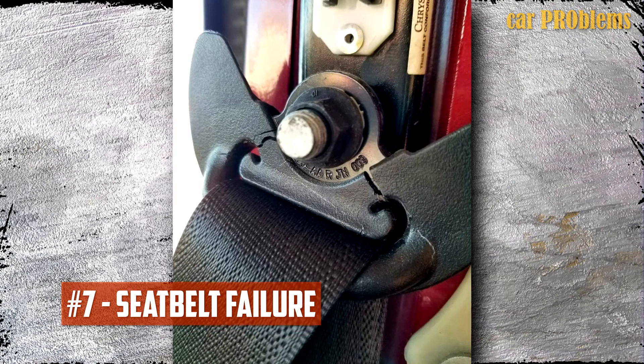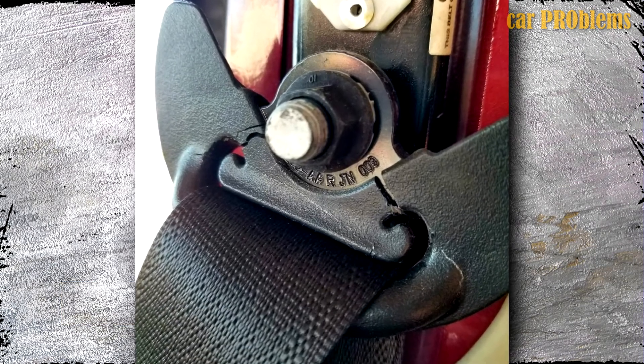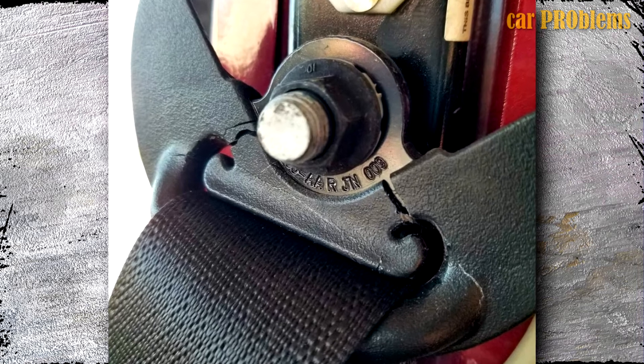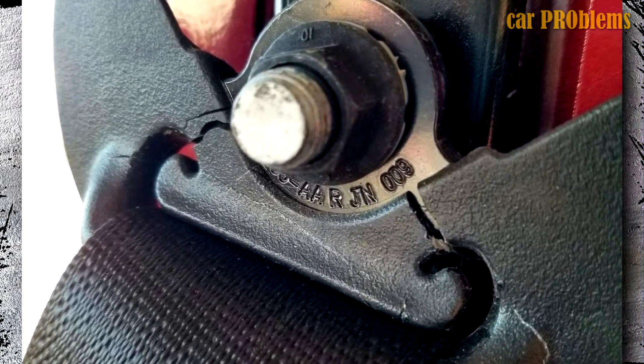Seatbelt Failure: Several users have voiced complaints about how the seatbelts would not fully retract after being unbuckled. Other users reported that the plastic sleeve over the front passenger seat seatbelt tensioner was cracked.